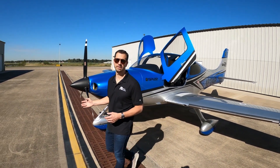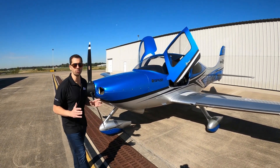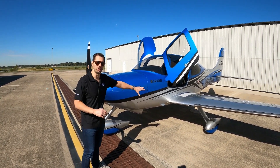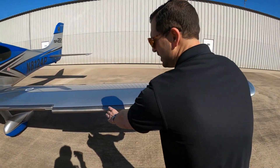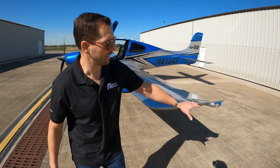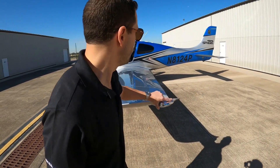This aircraft has approximately 2,800 total airframe hours. It has 700 hours since major engine overhaul. It has the inadvertent icing TKS sweeping wing panels. It has the Whelan Orion LED nav strobe lights.